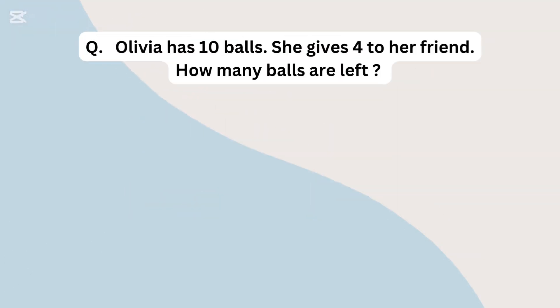Olivia has 10 balls. She gives 4 away. How many balls are left?